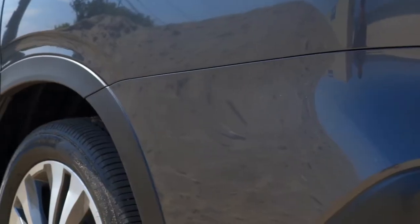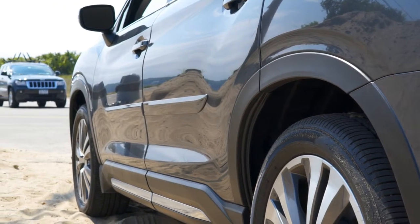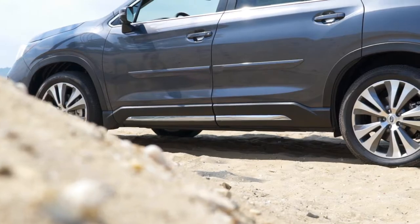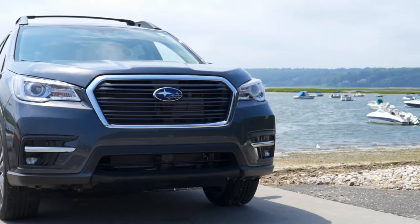The Ascent is designed to give you peace of mind when you're behind the wheel. It features standard Subaru symmetrical all-wheel drive, and thanks to 8.7 inches of ground clearance and standard X mode with hill descent, you can reach even more destinations.